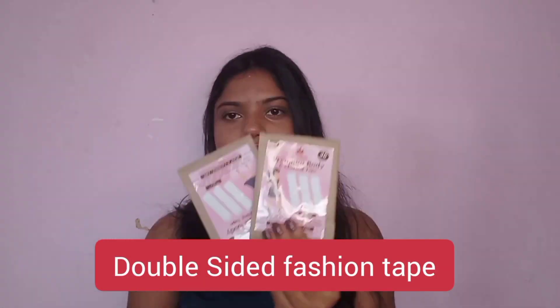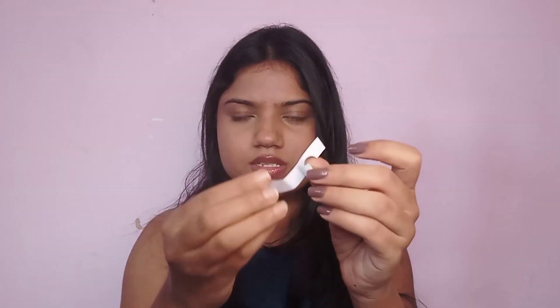So let's get started with the haul. The first thing is these fashion tape strips. I got this for like 80 rupees. You can make 36 strips — you just remove them and paste wherever you want. You can mostly use this when you're wearing a deep neck and there's a wardrobe malfunction happening, so you just put it and it stays in place. This is a very useful thing.